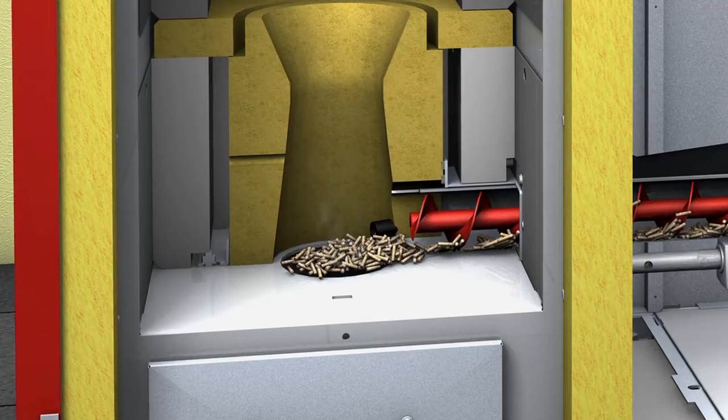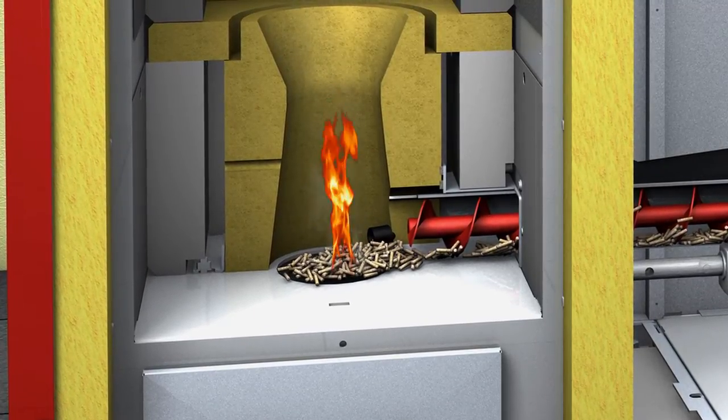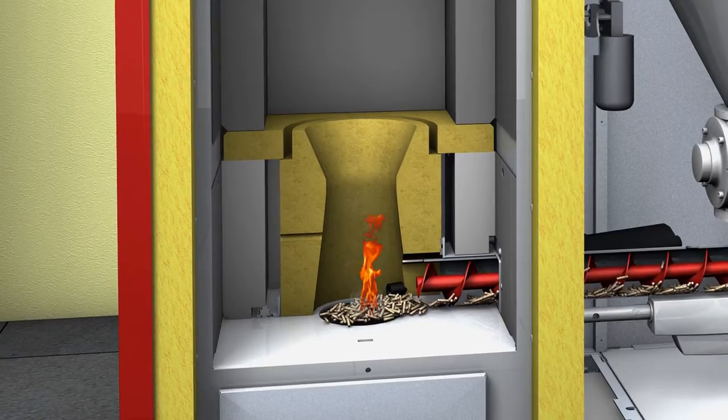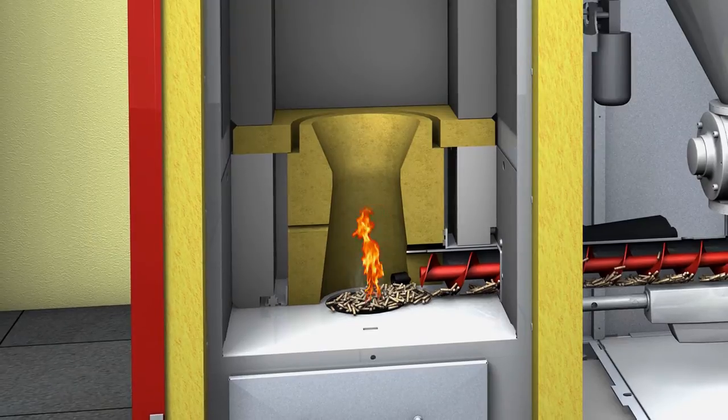With a cold start, pellets are automatically electrically ignited. During a warm start, they are ignited by the heat in the combustion chamber. An ignition control developed by Hargassner optimizes the ignition processes and reduces energy consumption to a minimum.